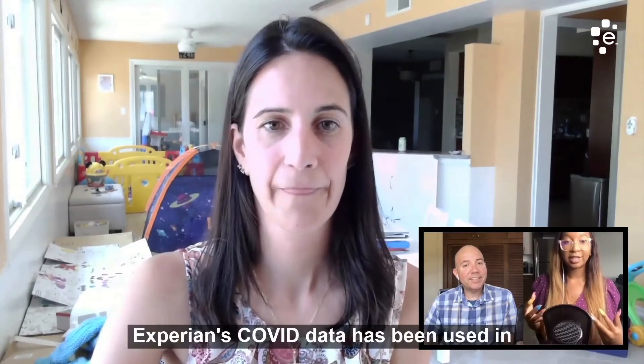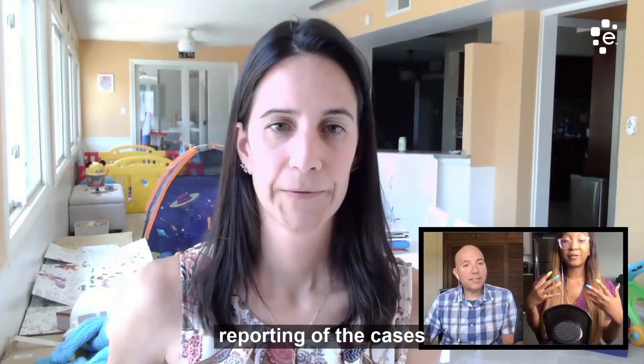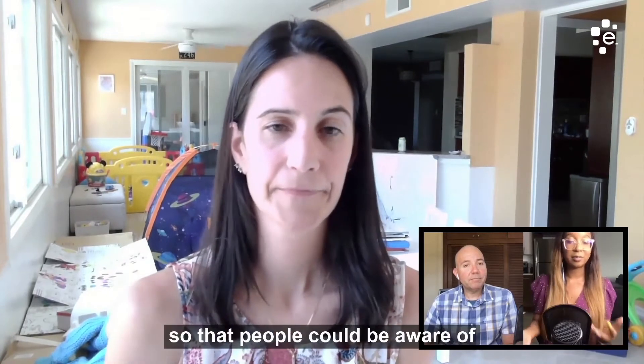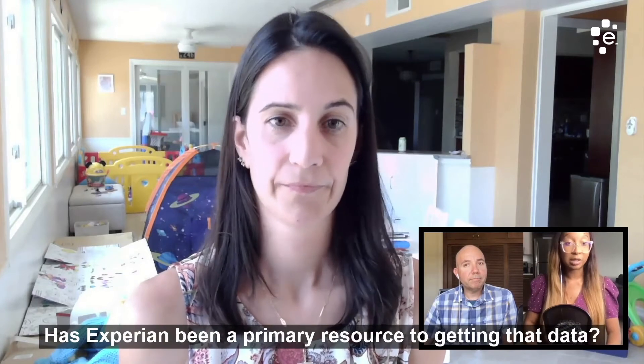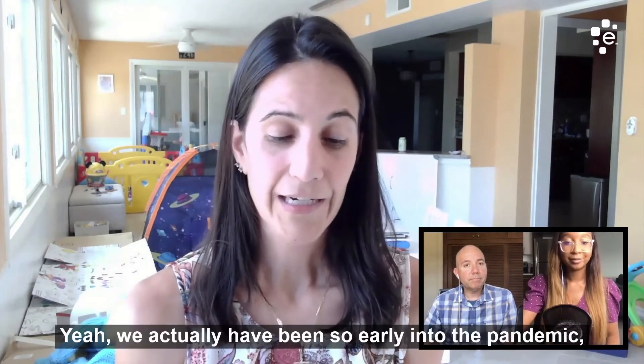Experian's COVID data has been used in reporting of the cases so that people can be aware of how many COVID cases are around. Has Experian been a primary resource to getting that data? Yeah, we actually have been.